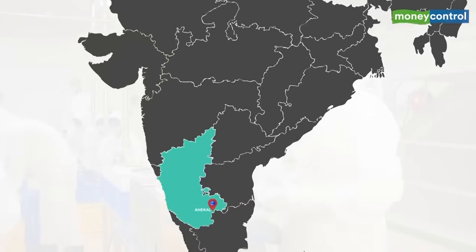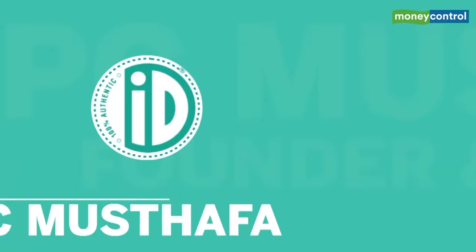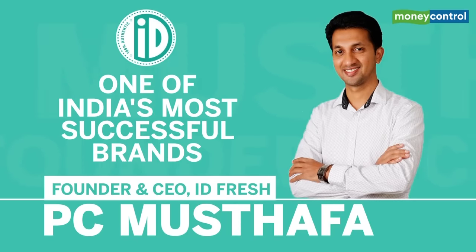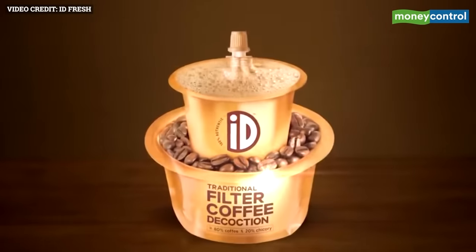This factory, located in Anikul, Karnataka, is a dream come true for PC Mustafa, the affable founder of IDFresh, one of India's most successful brands when it comes to idli batter, vada batter, Malabar parota and even filter coffee decoction.